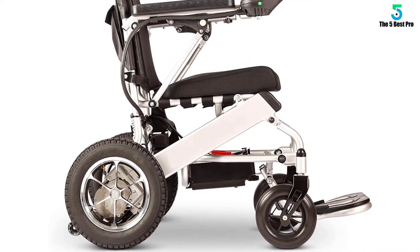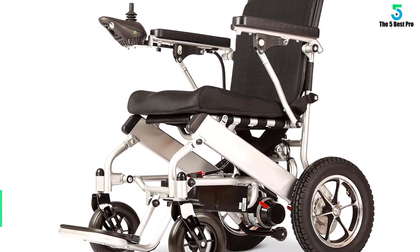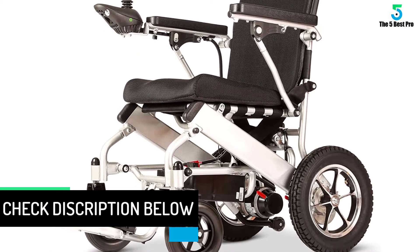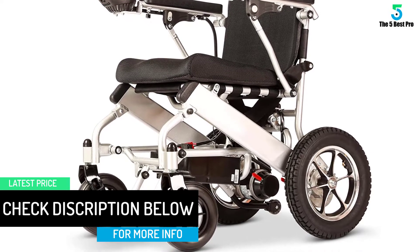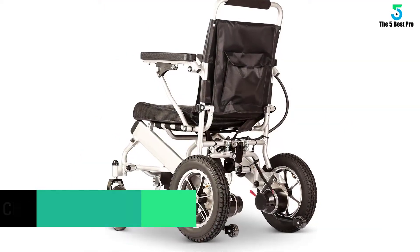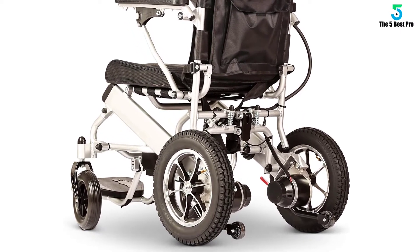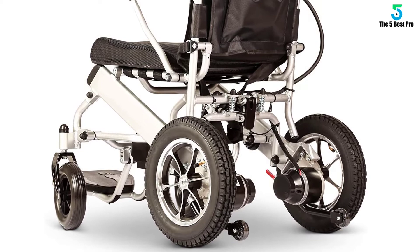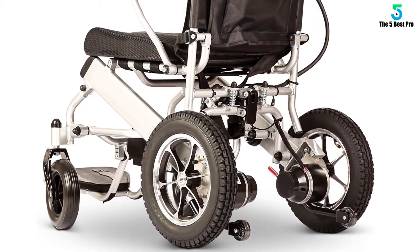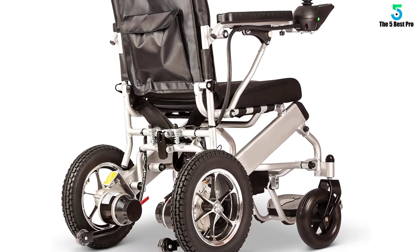Its lithium battery gives this wheelchair a driving distance of more than 13 miles. The unit comes with quiet and powerful brushless motors and has 13-inch bigger rear tires for easy maneuverability and all-terrain use. The wheelchair uses an easy-to-detach connector on the joystick controller so it can be easily detached without taking out cables. Moreover, it has speed indication, power on/off, power indicator light, and speed up and down buttons.